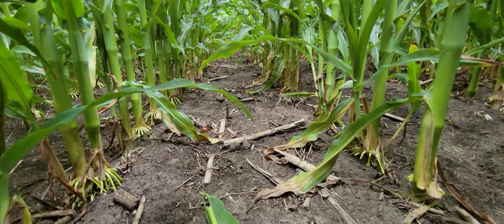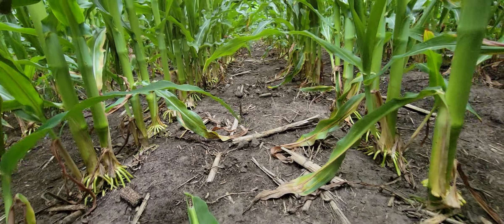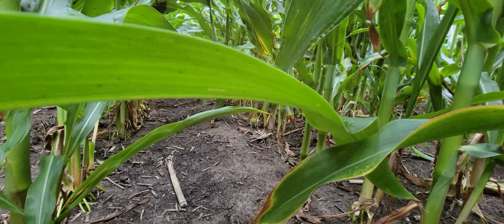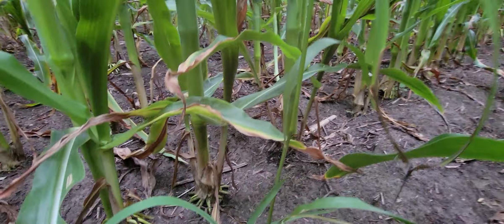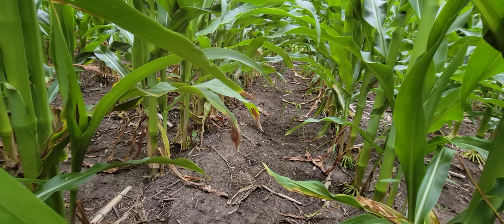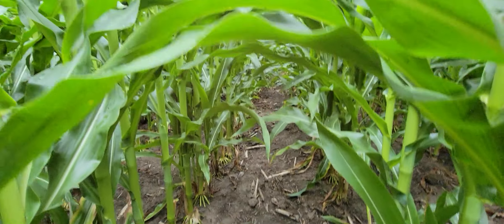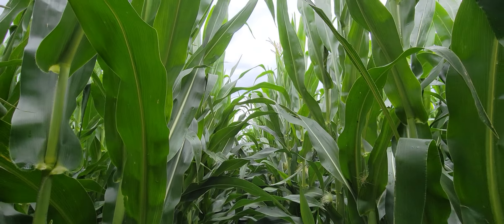This was sprayed one time at planting, at the end of April. Here we are in the middle of July, and there's one piece of grass — one piece of grass — but clean, clean, clean. Just absolutely beautiful.